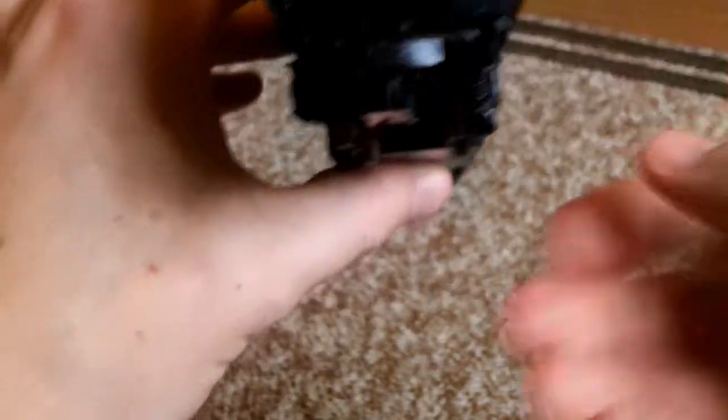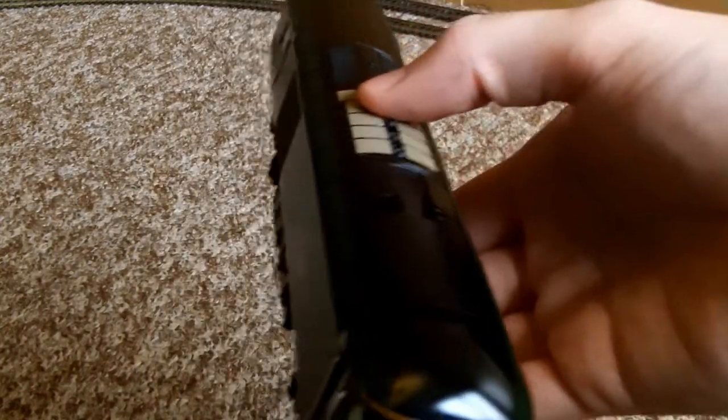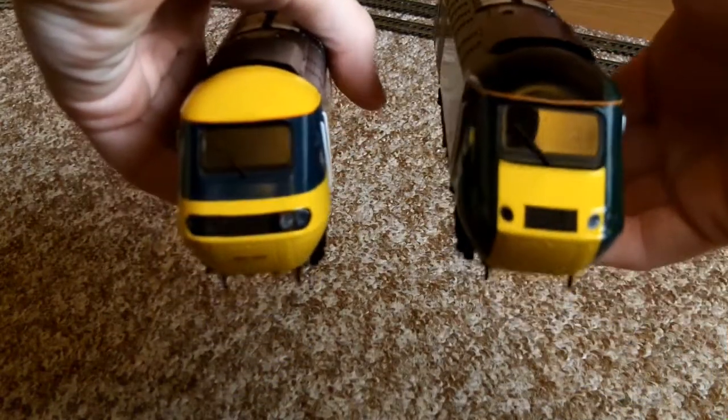I mean, they're finally going to be redoing — I'm pretty sure they're going to be redoing their 225s, their Class 91s — because they've practically barely changed since the model came out in like the 80s. Let's get the other one — here they are both together.